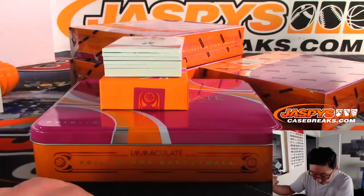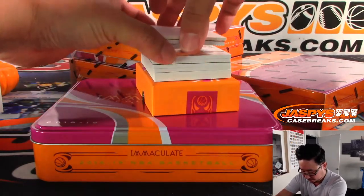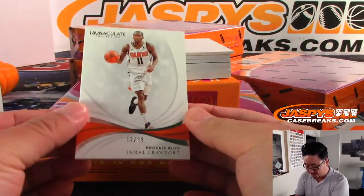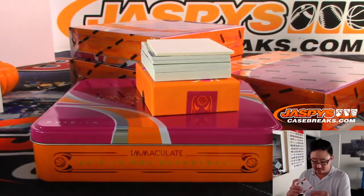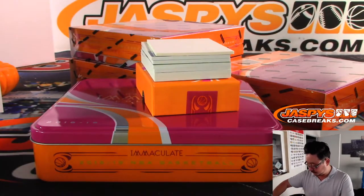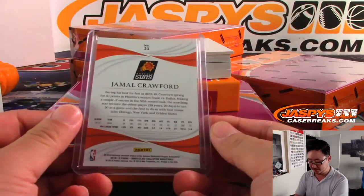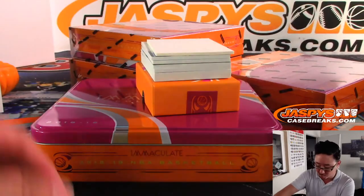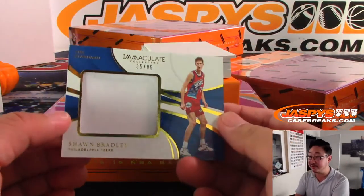Super thick card on the bottom. First off, we've got Jamal Crawford, 13 out of 99, Phoenix Suns. And that will be for Ken, who got the Suns straight up. Hoop season starting next week — good time to get in on this Immaculate.